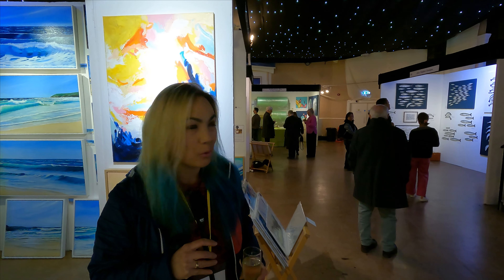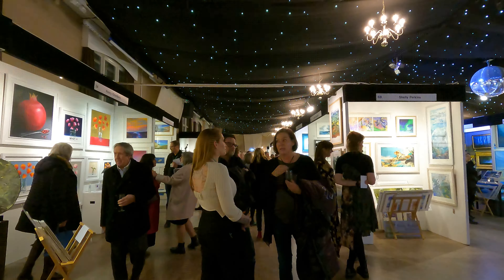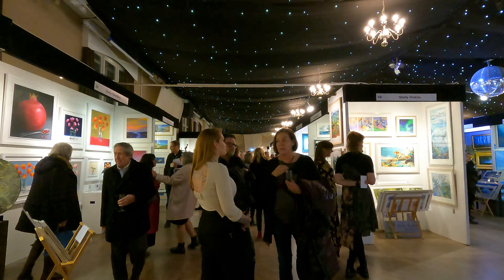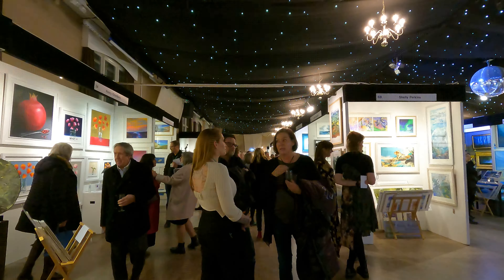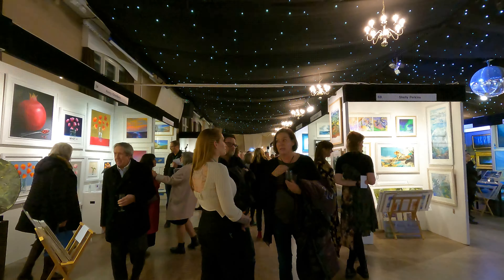Just grabbed a nice little Prosecco here. We are inside looking around. I can see that there is absolutely loads of art in here. Quite excited for this. Let's go and have a look around and see what we've actually got.